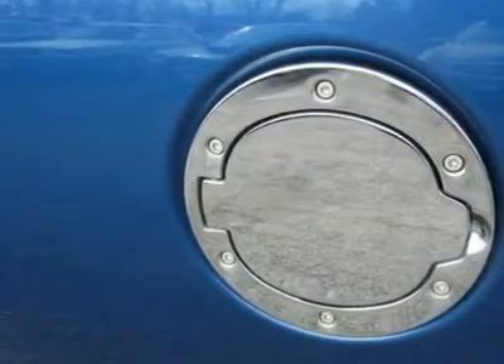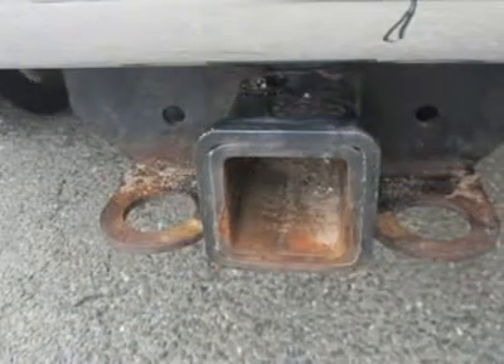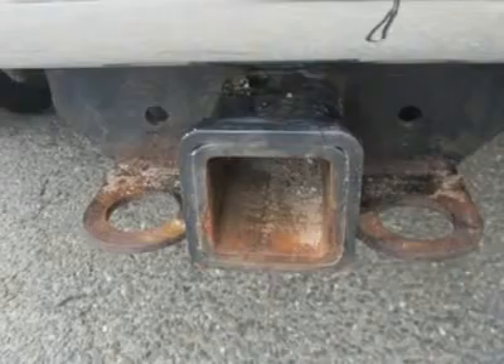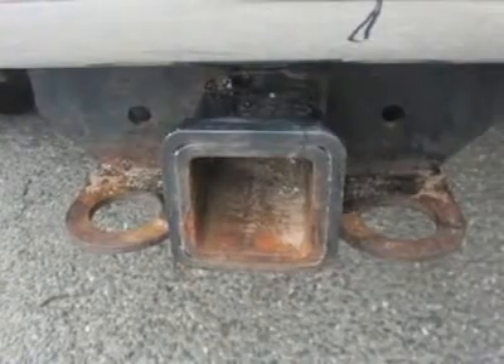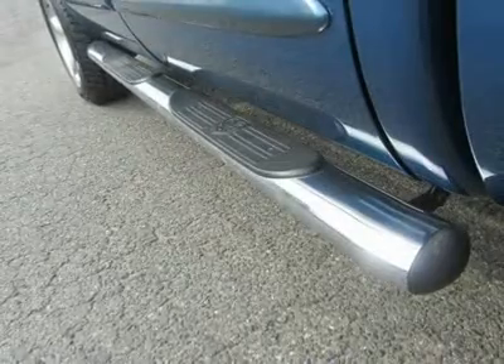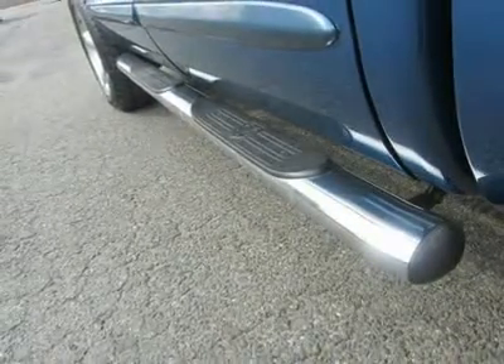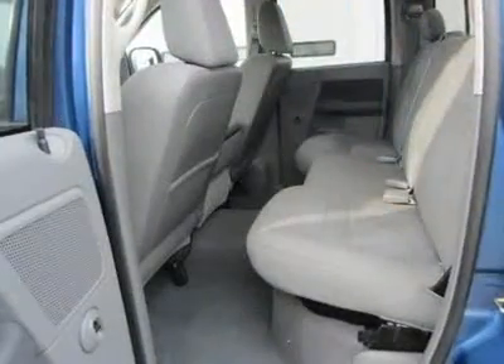This truck is nicely equipped with features such as HEMI 5.7 LV8 multi-displacement, 4WD, 4-wheel disc brakes, ABS brakes, air conditioning, alloy wheels, CD player, cloth 40-20-40 bench seat, delay-off headlights, and dual front impact airbags.